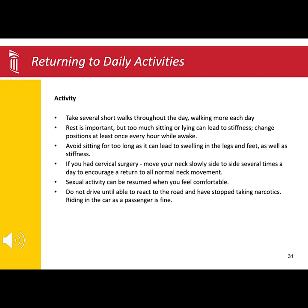Sexual activity can be resumed when you feel comfortable. You will be able to drive when you are off of post-operative narcotic pain medication and you feel comfortable reacting to the road. Typically, it is a good idea to first drive around in your neighborhood or an empty parking lot.